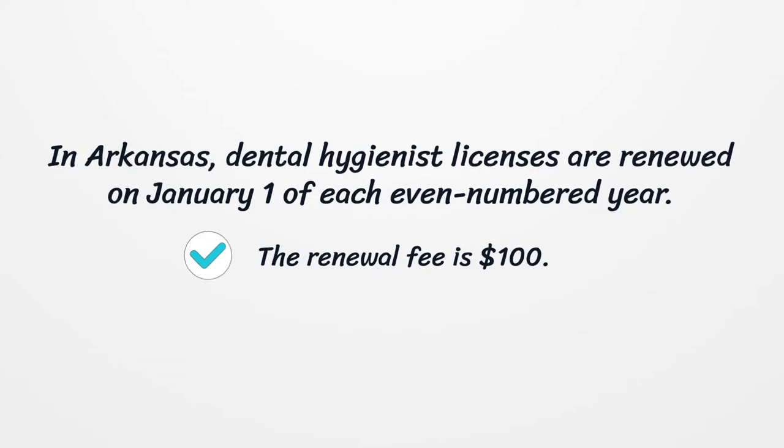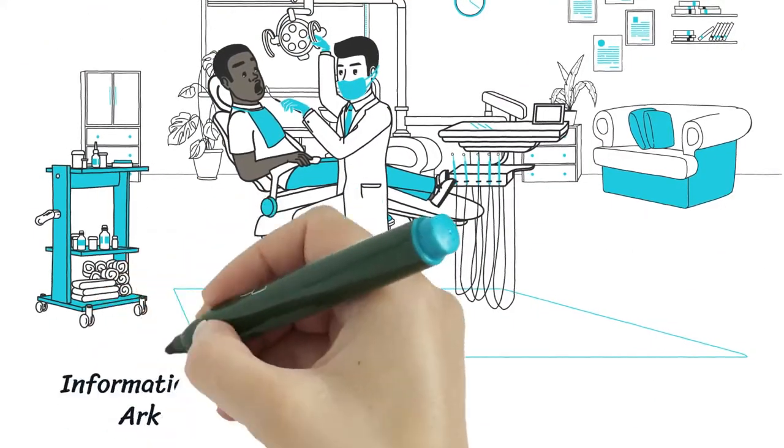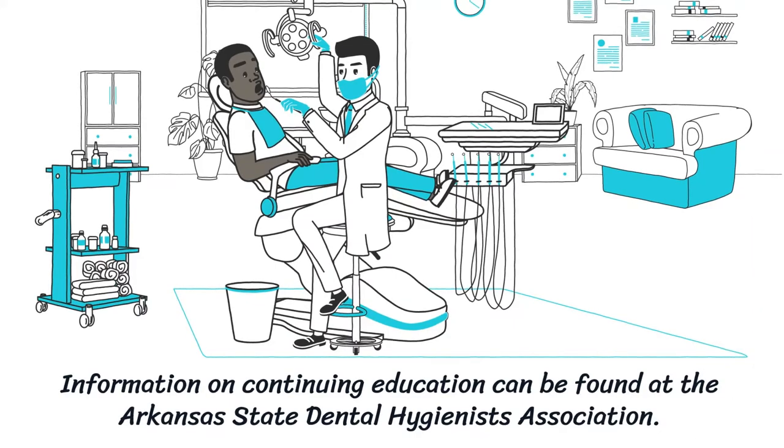In Arkansas, dental hygienist licenses are renewed on January 1st of each even-numbered year. The renewal fee is $100. Information on continuing education can be found at the Arkansas State Dental Hygienists Association.